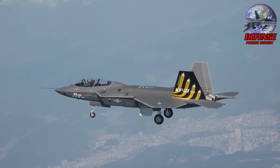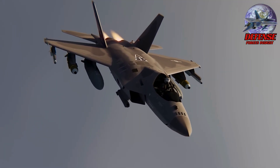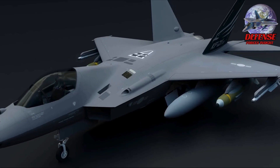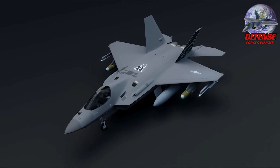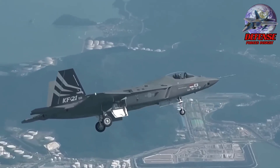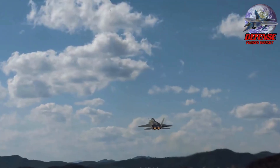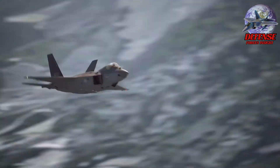A full squadron of KF-21 PH jets means the PAF can permanently station, rotate, and deploy fighters for air patrols, territorial defense, and maritime security missions across the West Philippine Sea. This gives the PAF a credible and sustainable air superiority presence — something the FA-50s alone cannot deliver. The KF-21's powerful radar, high thrust-to-weight ratio, and advanced missile options — Meteor BVRAAM, AIM-120, IRIS-T — give the Philippines a real modern interceptor capable of engaging threats far beyond visual range, a massive leap over current assets.